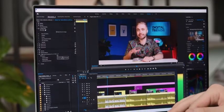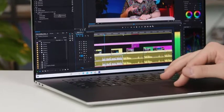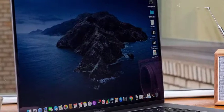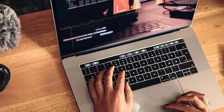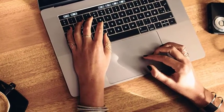Contrary to popular opinion, not every video editing laptop needs to be an expensive machine. Instead, the machine you choose should depend on the nature of video editing, existing skill sets, and the pecking order of the gadget in regards to your professional hierarchy. Therefore, in this video, we have listed laptops in the $800 band.